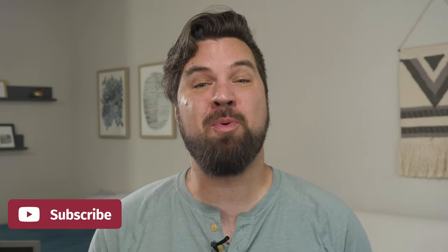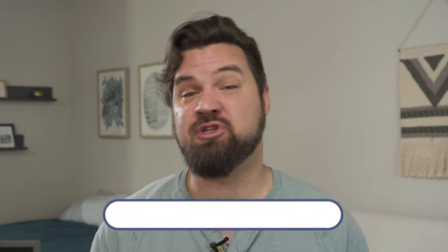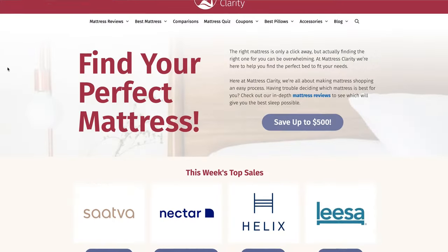At this point, you should know which mattress is right for you. But if you want more information on either mattress, head over to mattressclarity.com for the full written reviews and some great money-saving coupons. We'll see you next time.